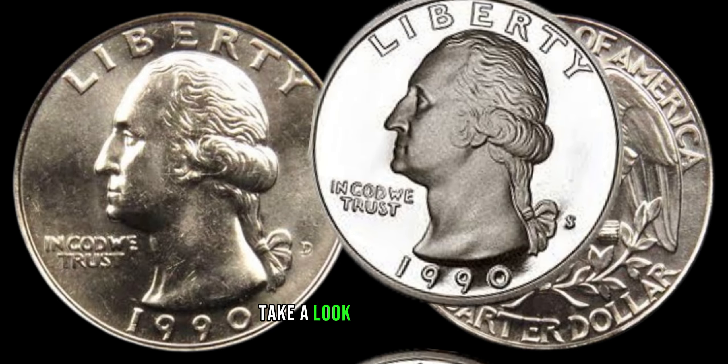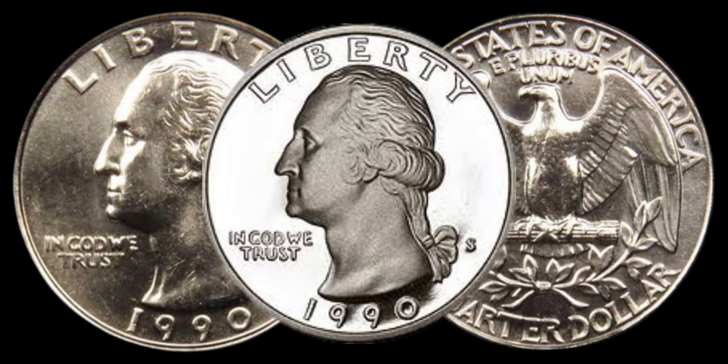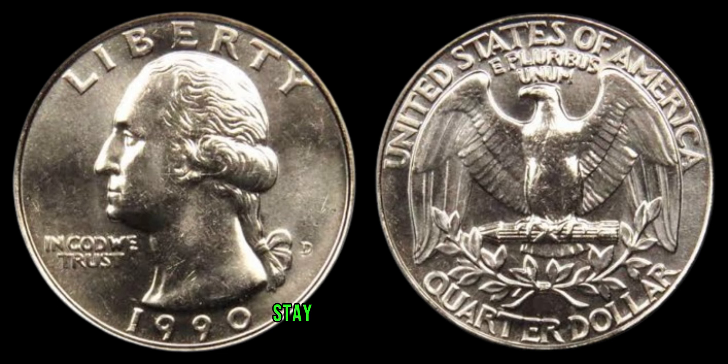First things first, take a look at this beauty — the 1990 Washington Quarter. Minted in Denver, this coin is a part of the Washington Quarter series, but what sets it apart? Stay tuned to find out.